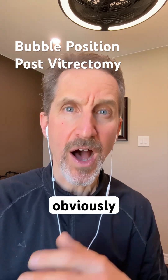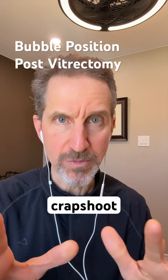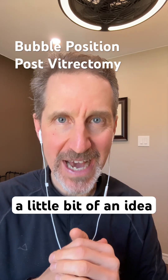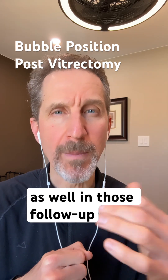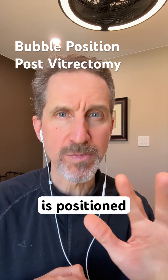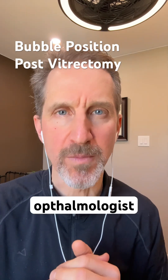Obviously it's a little more complicated than that, and I wouldn't call it a crapshoot, but it gives you a little bit of an idea. The surgeon will also know in those follow-up appointments whether the bubble is positioned well. So you need to follow the protocol of your ophthalmologist.